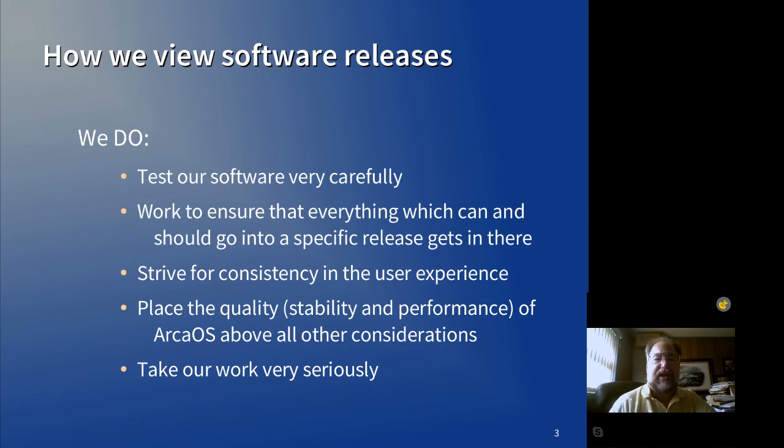This same concept holds true for the other things that we do, such as the package manager. There are lots of new features coming in the package manager, but until they're actually ready, they're not going anywhere. We're still testing. Remember, we have a very small group of testers, which means that testing may take longer than for companies that have 1,000 people testing at once.